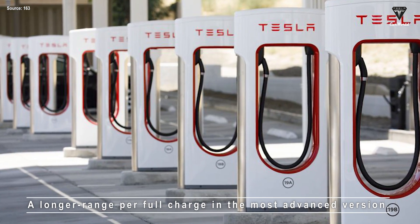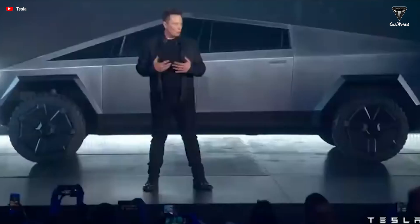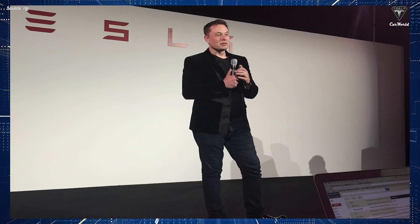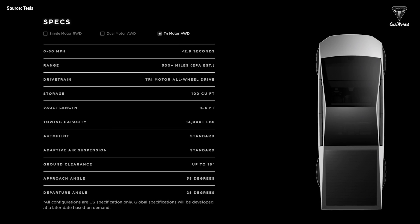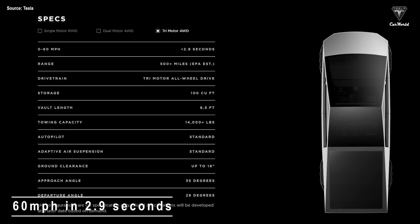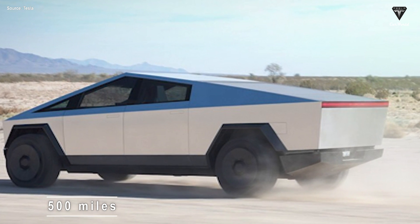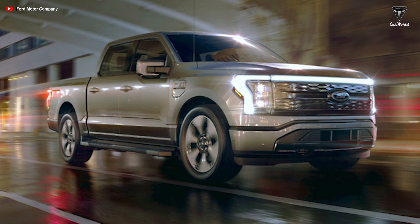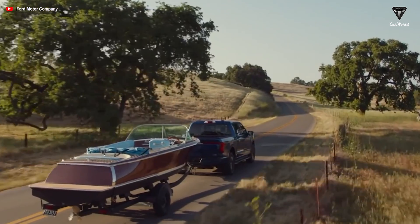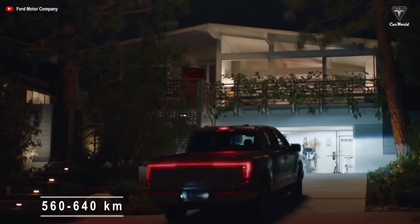A longer range per full charge in the most advanced version — more than 620 miles. This is higher than the announced level in 2019 when Tesla launched the Cybertruck, at which time the firm said the high-end version was equipped with three electric motors that accelerate to 60 mph in 2.9 seconds and a fully charged battery for about 500 miles. The Ford F-150 Lightning can run up to 480 kilometers, while GMC Hummer EV and Rivian R1T have a range of about 560 to 640 kilometers.